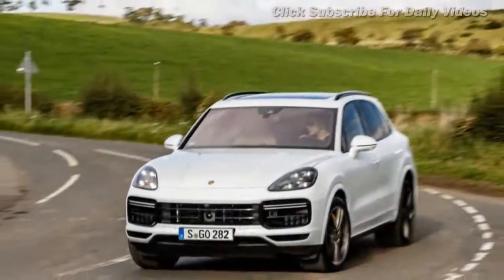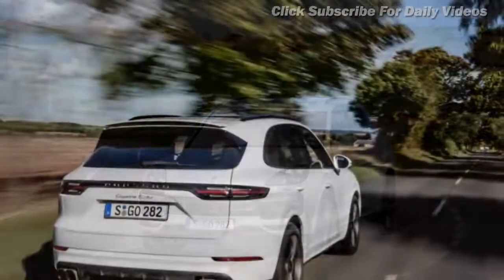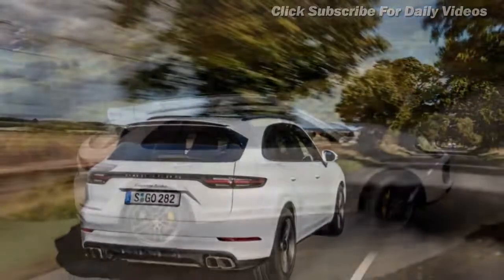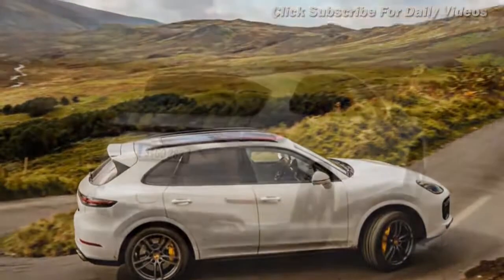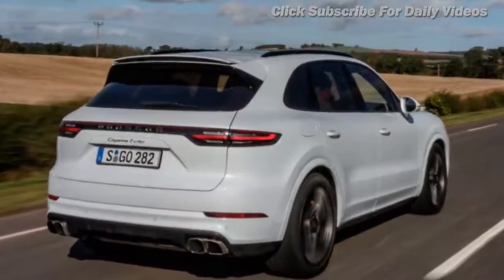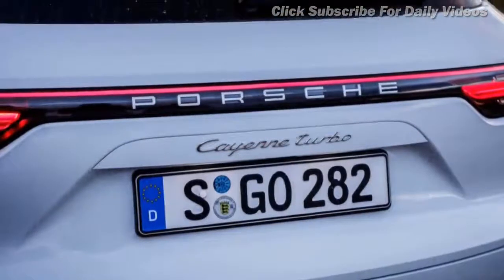Set against its high-performance stablemate, the standard Cayenne's 335 bhp 3.0 turbocharged V6 engine may look sedate, until you remember that sport chrono-equipped versions will crack the 0–62 mph sprint in 5.9 seconds and top 152 mph. The 434 bhp Cayenne S knocks a second off the 0–62 mph time and touches 164 mph.